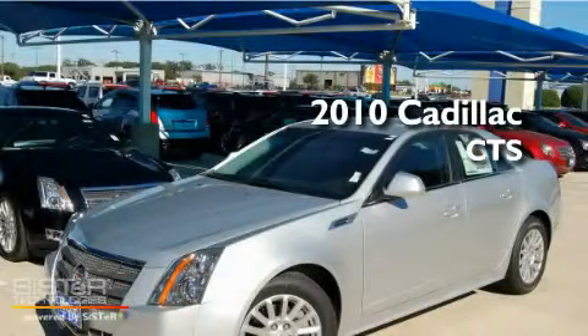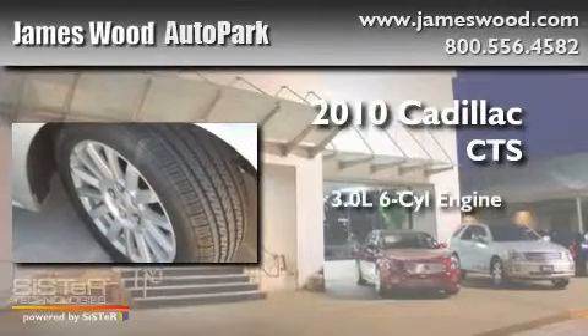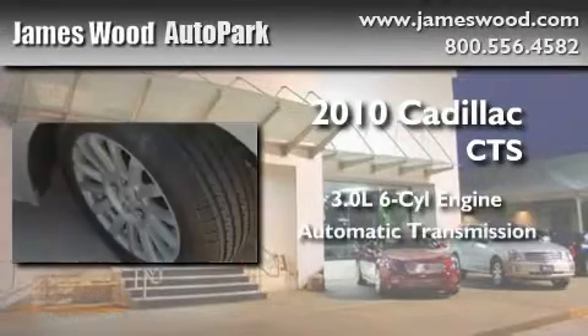This is a brand new 2010 Cadillac CTS. It has a 3.0 liter 6-cylinder engine and an automatic transmission.